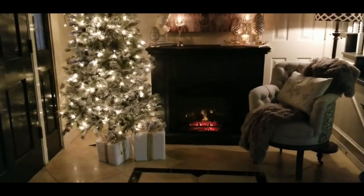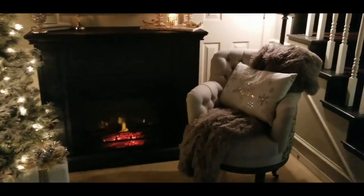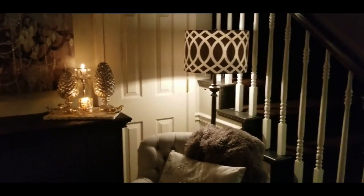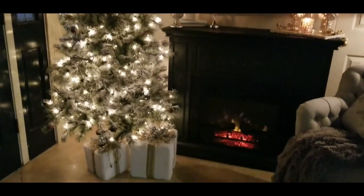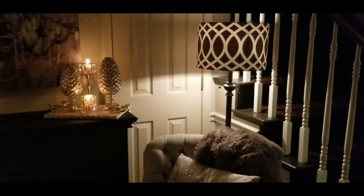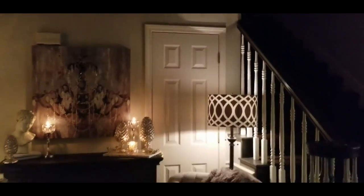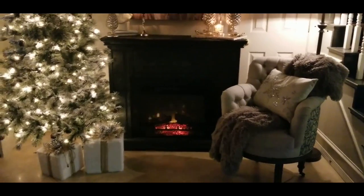I spent a large portion of the morning pulling my foyer together. I wanted you to get the ambiance of how it feels right now in the evening with the fireplace on, the tree, some gifts, and a nice chair in the corner. Traditionally, if you follow Designs by Michelle, I have always for the past 21 years put my tree right here in this corner — but this year I'm moving it to a different part of the house because I like to shake things up.